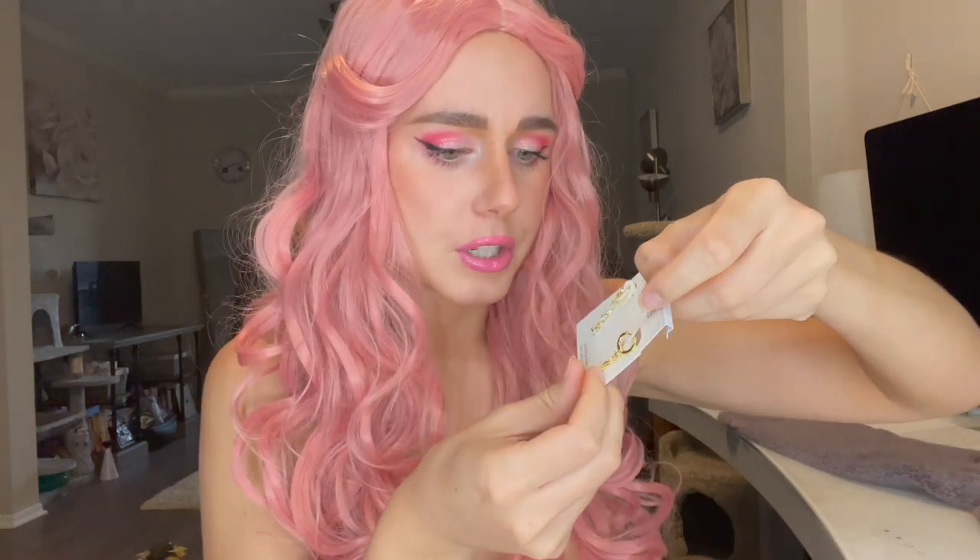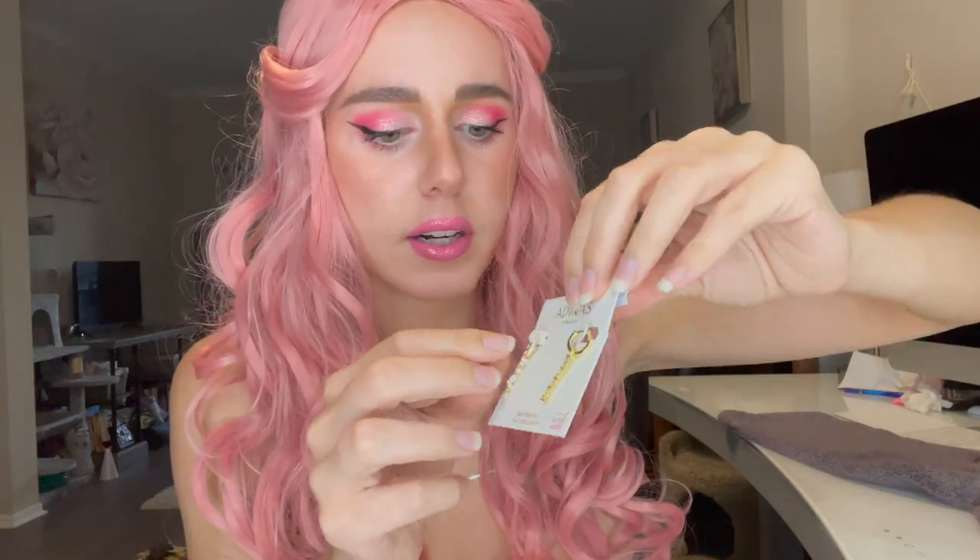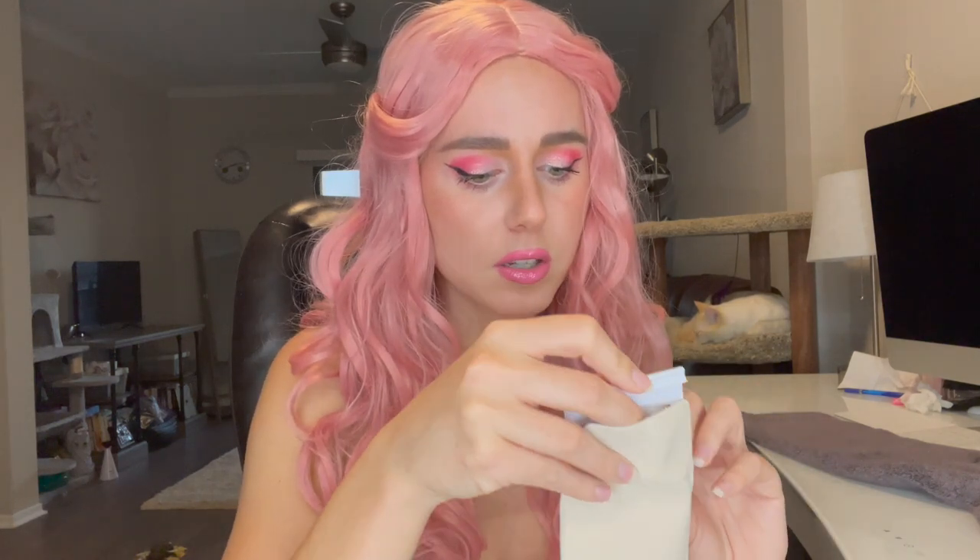I'm going to show you guys some jewelry first. Look how cute these are — these are from a brand called Adina's Jewels. These are gorgeous, so so pretty. These are earrings, really pretty guys, so much nicer in person. They looked really nice on the app, but in person they are gorgeous. And they are sterling silver, 14 karat gold plated.